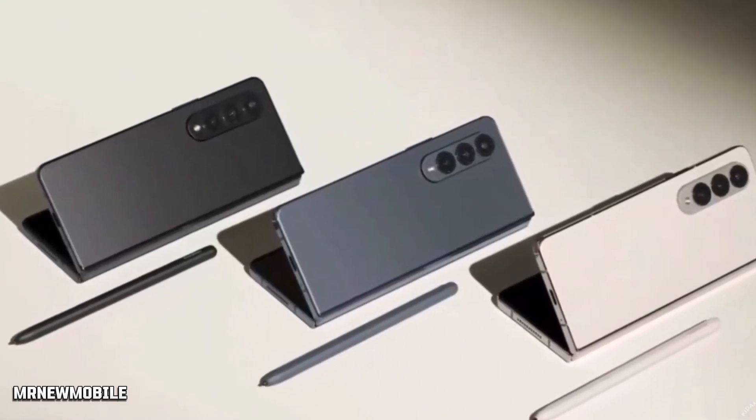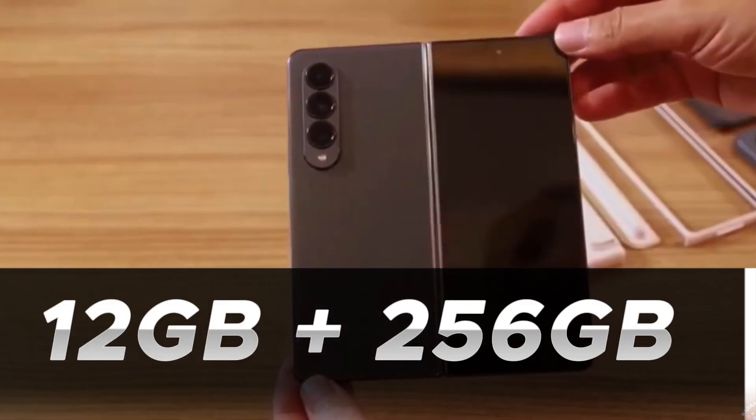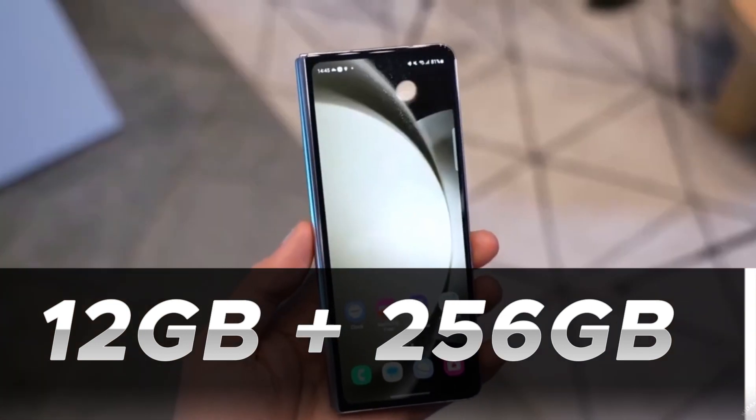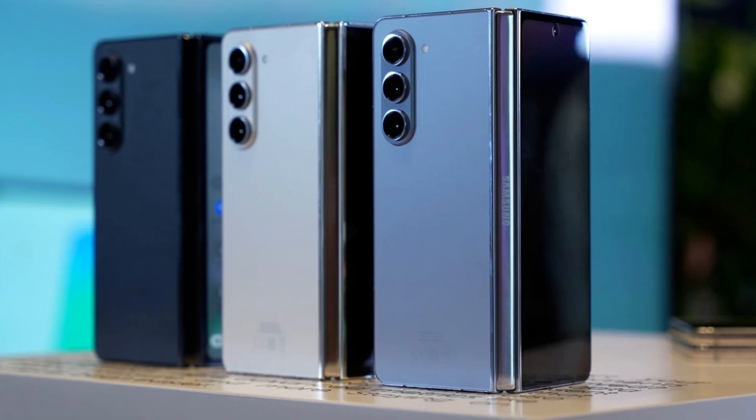The Galaxy Z Flip 5 in its 8GB plus 256GB variant is available in Cream, Graphite, Lavender, and Mint colorways. The Galaxy Z Fold 5, on the other hand, for its 12GB plus 256GB option, is offered in Cream, Icy Blue, and Phantom Black shades.